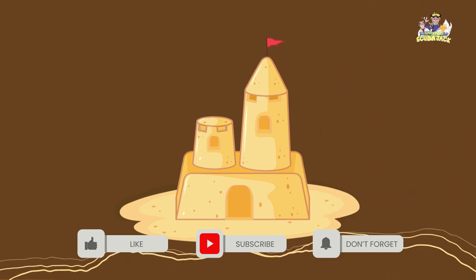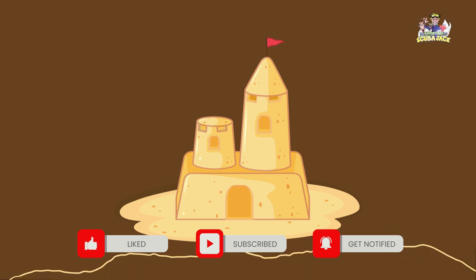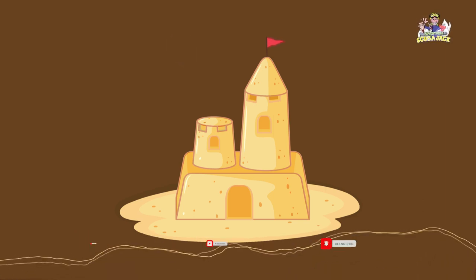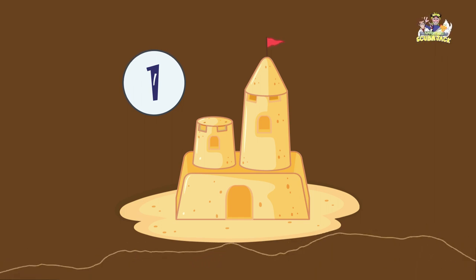I see a beautiful sand castle at the beach. How many do you see? Let's count. One. I see one sand castle at the beach.